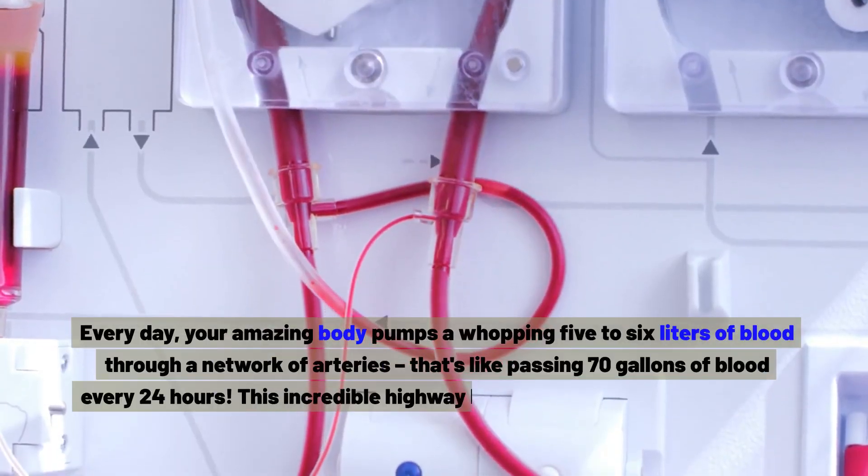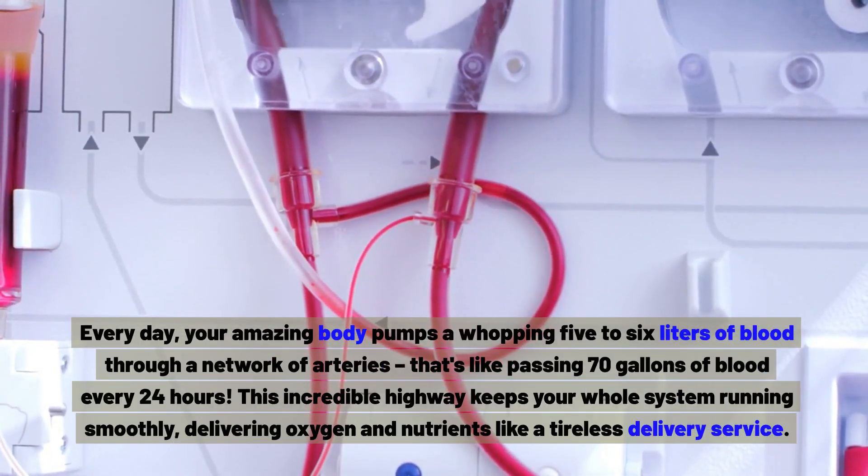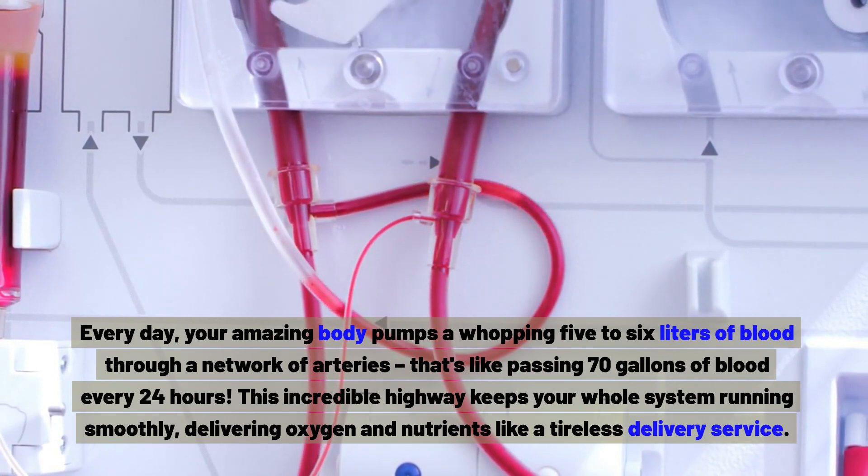Every day your amazing body pumps a whopping 5 to 6 litres of blood through a network of arteries. That's like passing 70 gallons of blood every 24 hours. This incredible highway keeps your whole system running smoothly, delivering oxygen and nutrients like a tireless delivery service.